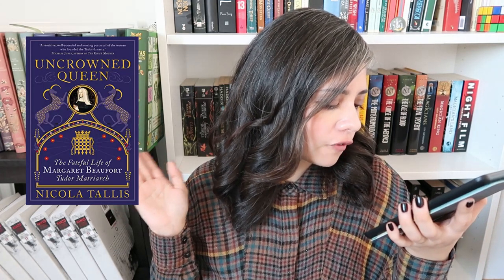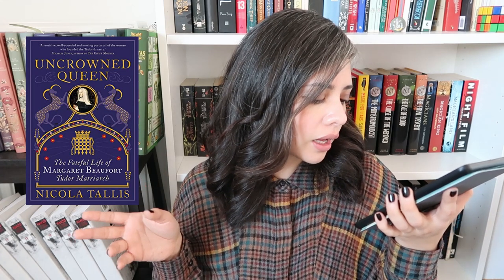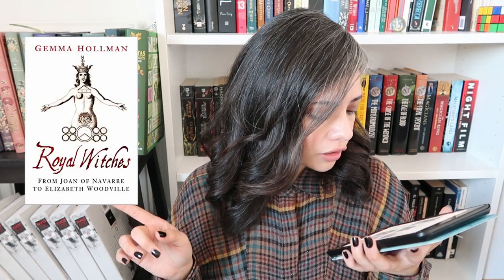Then we have two non-fiction books. First is The Uncrowned Queen: The Fateful Life of Margaret Beaufort, Tudor Matriarch by Nicola Tallis. I love Tudor history so hard — you don't even know how many random facts I have and how many documentaries I've watched. Then I've got Royal Witches: From Joan of Navarre to Elizabeth Woodville by Jemma Howman, which is basically about women in power who were thought to be witches. I love this already.